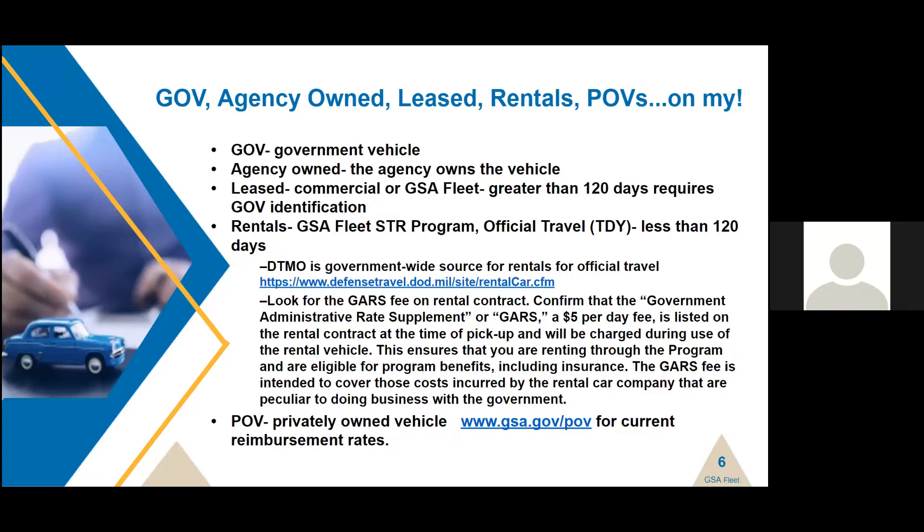POV stands for privately owned vehicle. GSA issues reimbursement rates for privately owned vehicles because there are different rates for different scenarios. For example, if a privately owned vehicle is used for official business but a government vehicle is available, the reimbursement rate is a bit lower. Reimbursement rates cover everything — your insurance, fuel, maintenance, and any costs associated with your privately owned vehicle. Go to gsa.gov/POV for the current reimbursement rates.